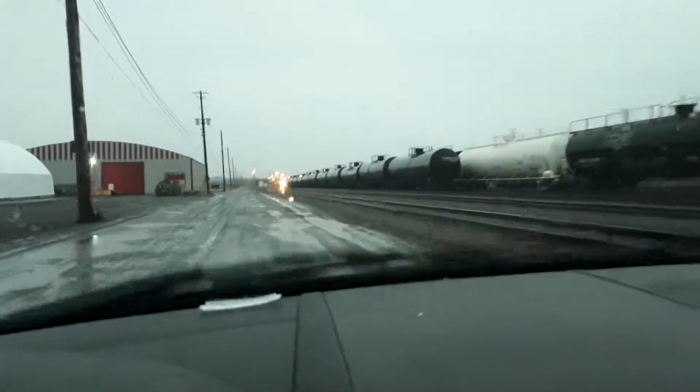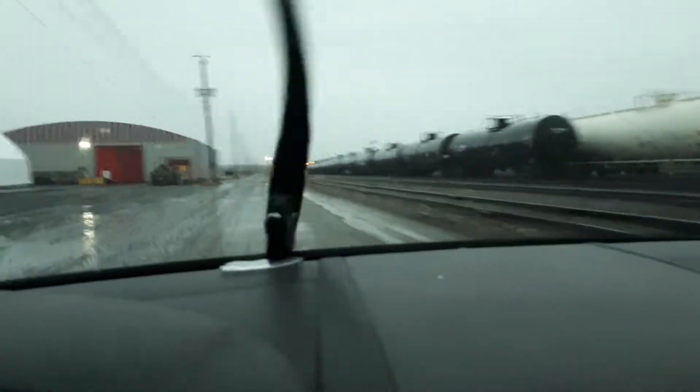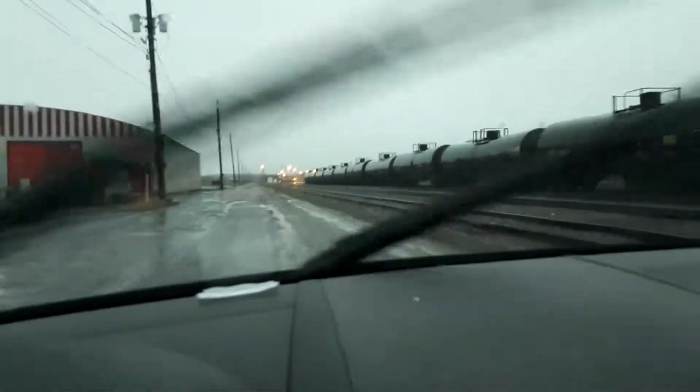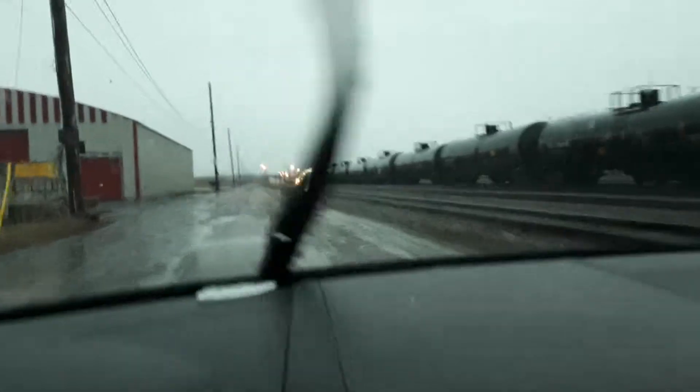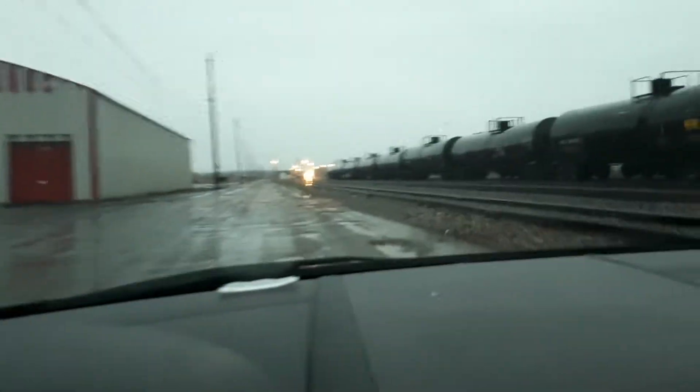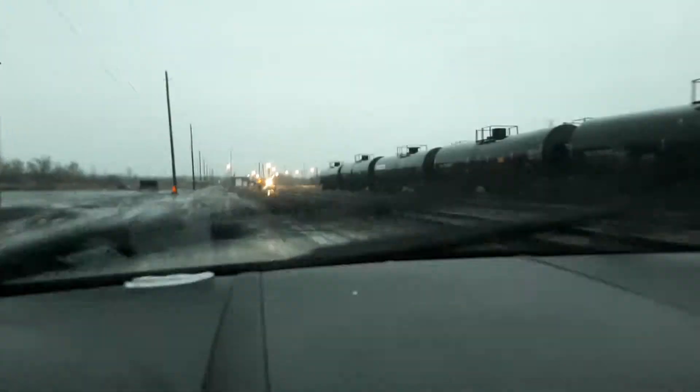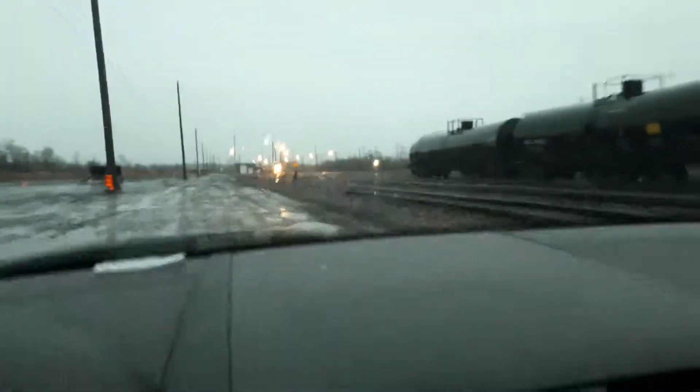The headlight's still on. Get up close to get a nicer shot. It's a big bump. I don't think they're leaving or doing anything.